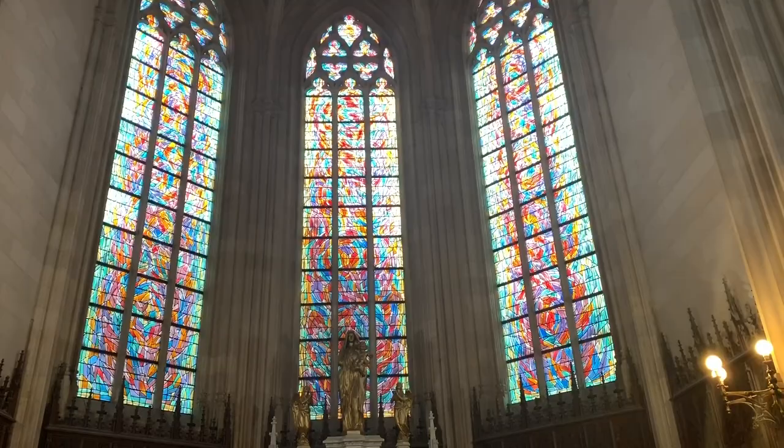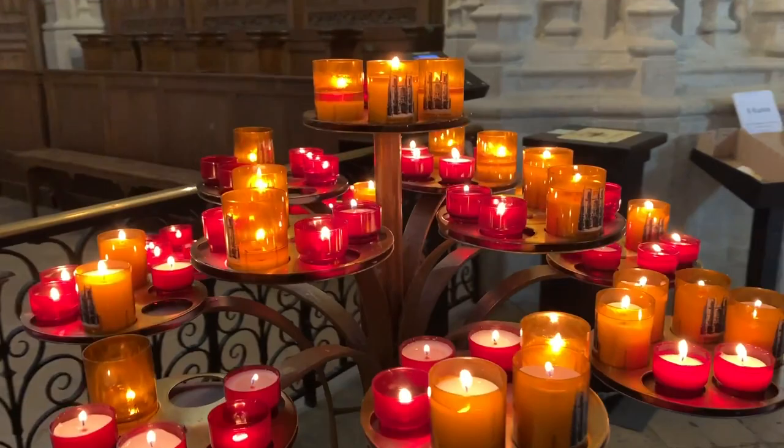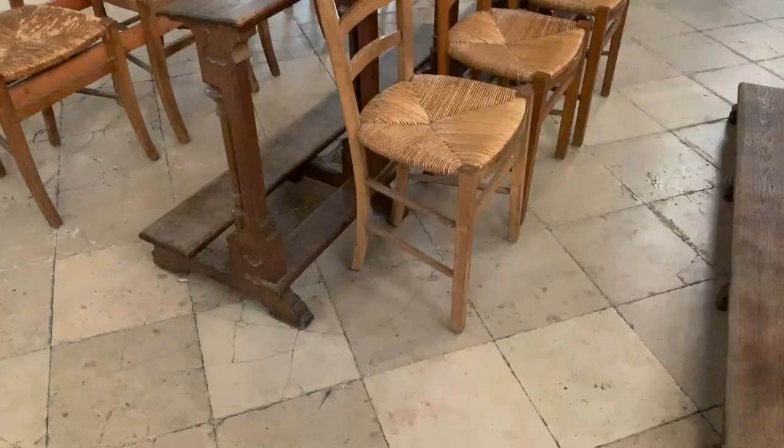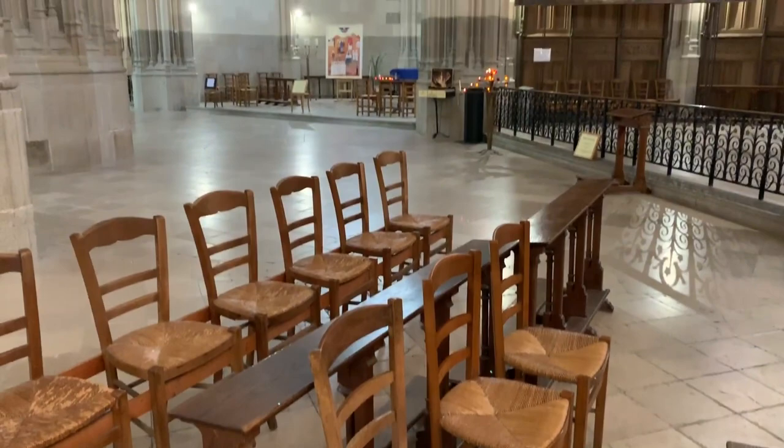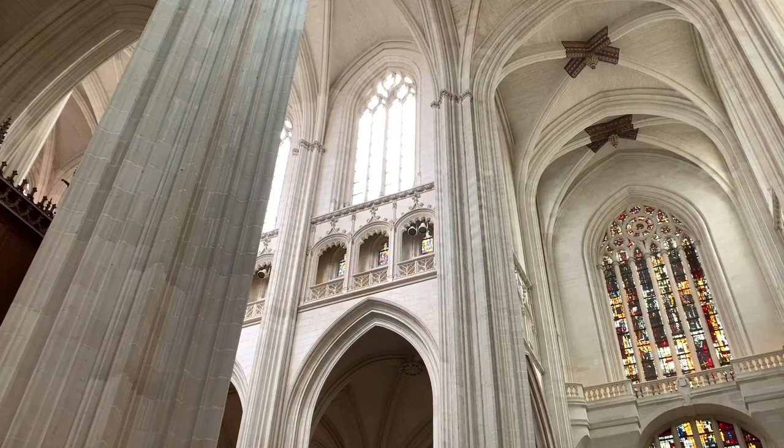As well as the tombs of several notable figures from throughout Nantes' history, one of the most unique things about the cathedral is that you can actually go underground to explore the crypt for free. This is where you can see the cathedral's treasury — a wide array of beautiful ornate items from throughout the centuries.